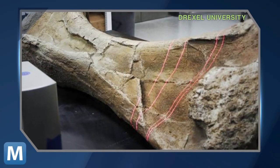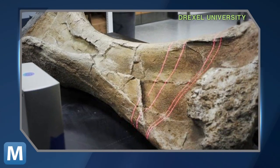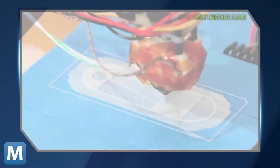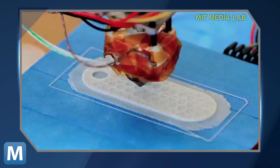Using a 3D scanner, researchers catalog models of the bones and fossils. The images can then be saved and analyzed later, or brought to life. The 3D printing process would look something like this.